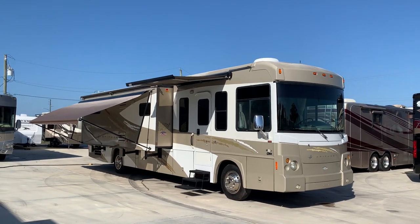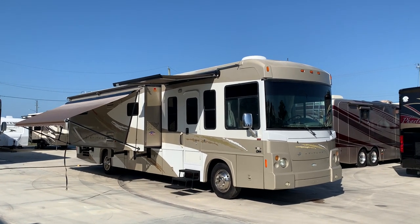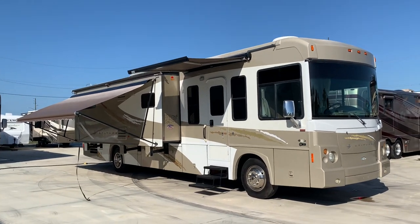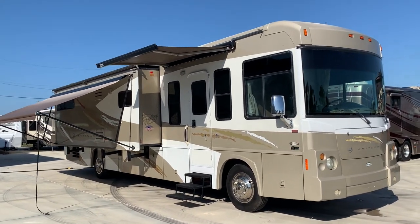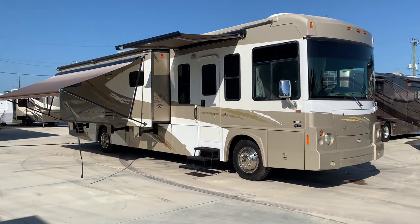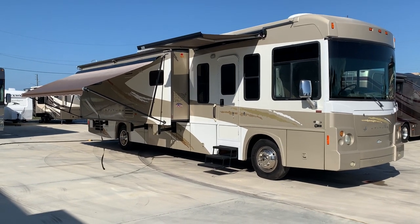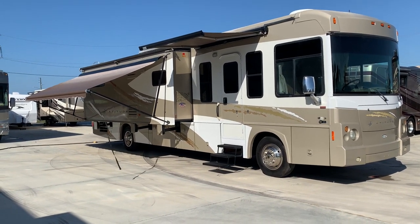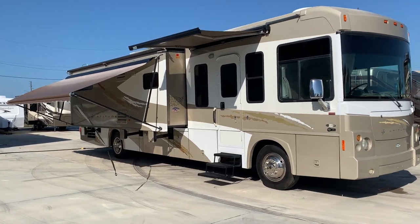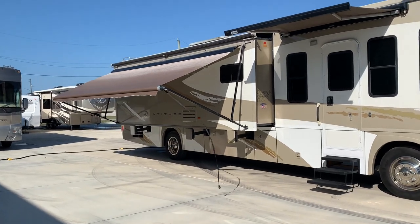Hi everyone, welcome back and Happy New Year's. My name is Pat with Advance RV Centers. Got something a little different for you here today — this is the first time I've seen one. It's a Class A gas pusher. This here is a 2008 Itasca Latitude. They offered it on the Freightliner chassis and on the Workhorse chassis. This particular one's on the Workhorse with the gasoline 454 engine — I believe 60,000 miles.